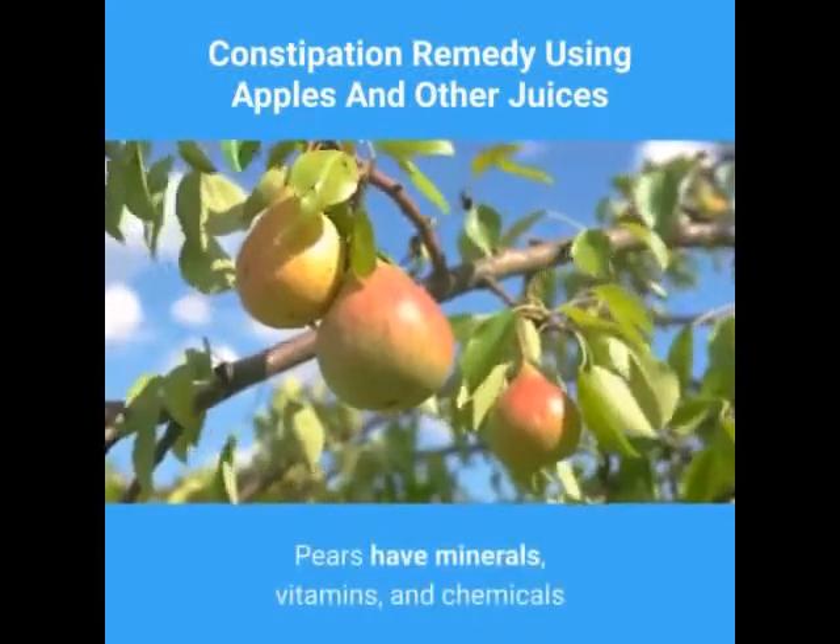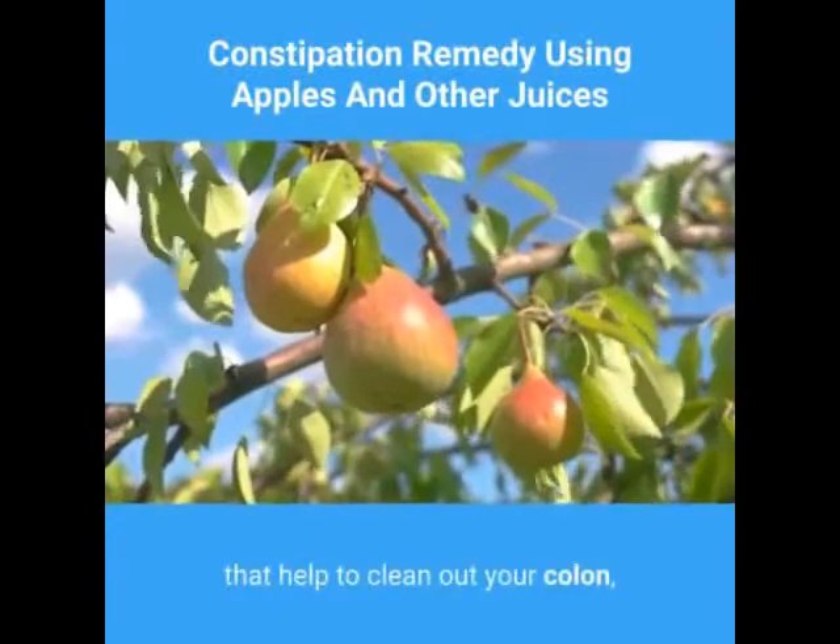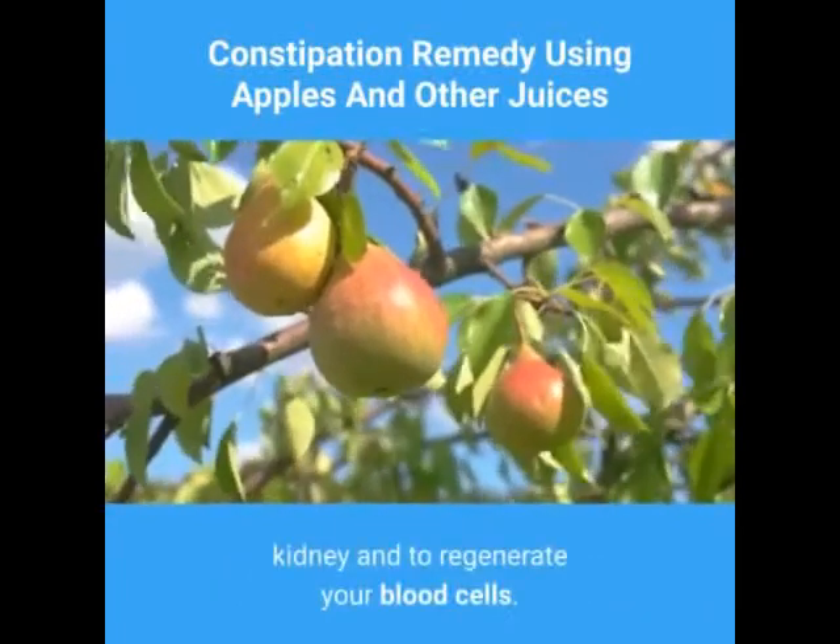Pears have minerals, vitamins, and chemicals that help to clean out your colon and kidney, and to regenerate your blood cells.